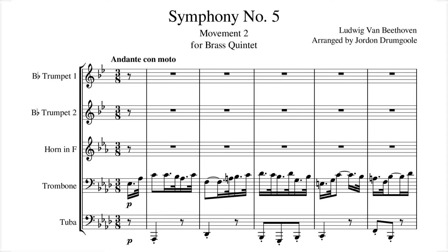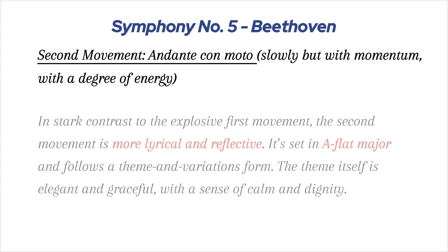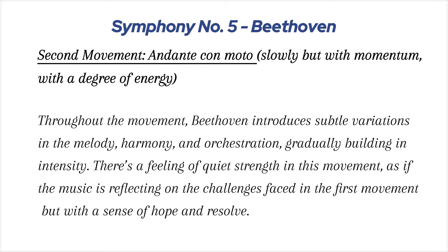Second movement, Andante con moto: in stark contrast to the explosive first movement, the second movement is more lyrical and reflective. It's set in A-flat major and follows a theme in variations form. The theme itself is elegant and graceful, with a sense of calm and dignity. Throughout the movement, Beethoven introduces subtle variations in the melody, harmony, and orchestration, gradually building in intensity. There's a feeling of quiet strength, as if the music is reflecting on the challenges faced in the first movement, but with a sense of hope and resolve.